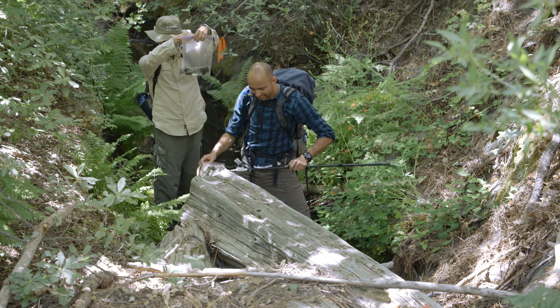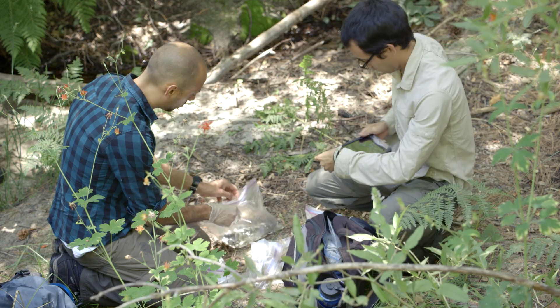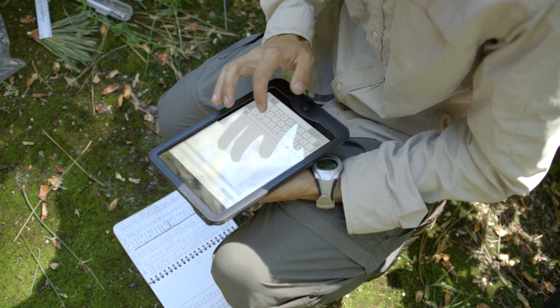Instead of just releasing them out there and leaving them without determining what happened to them, we want to monitor them and see how their growth is going, how they're surviving, where they're moving, and just making sure they're not succumbing to any diseases.